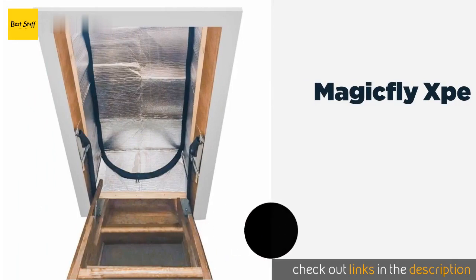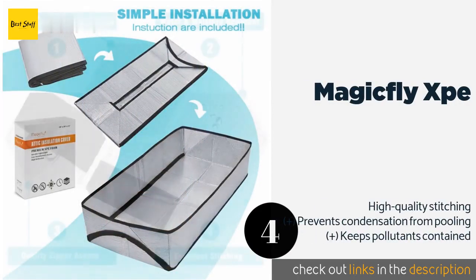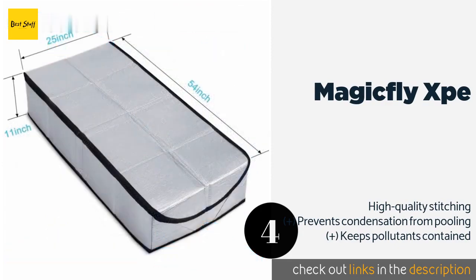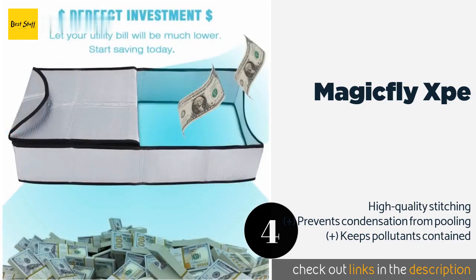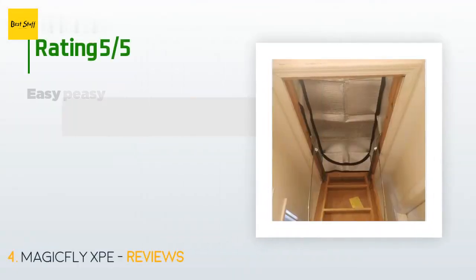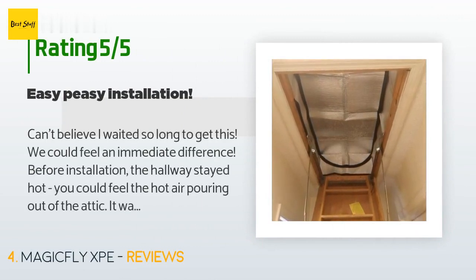Number four is the Magicfly XPE. The front opening on the Magicfly XPE dips down so that gaining entry is more convenient, and that can be a real lifesaver when you're struggling to balance on a thin ladder. After all, saving money on energy costs doesn't help much if you run up exorbitant medical bills. The price is around $40 — check out the product link in the YouTube description. This product has an average of 4.6 stars from more than 89 customer reviews.